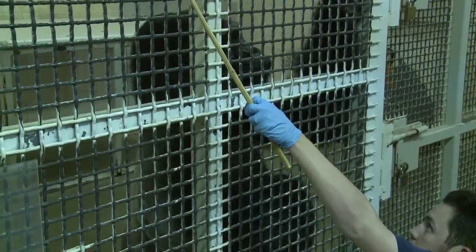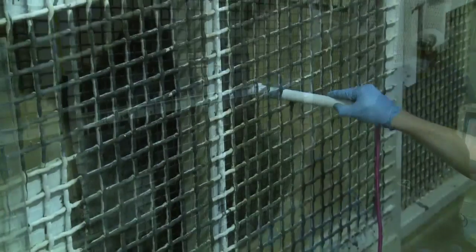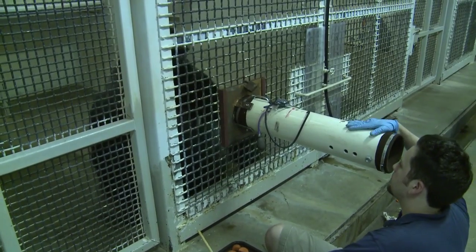Using a method called operant conditioning, keepers have trained our male gorilla, Nicosi, to accept a sonogram probe to check the condition of his heart and a special plastic sleeve to record his blood pressure.